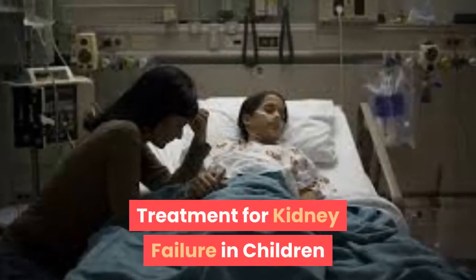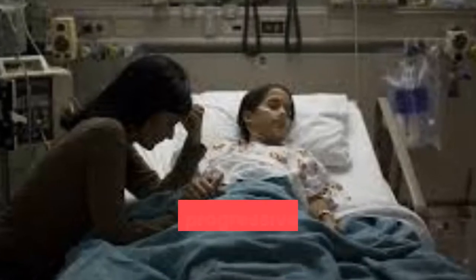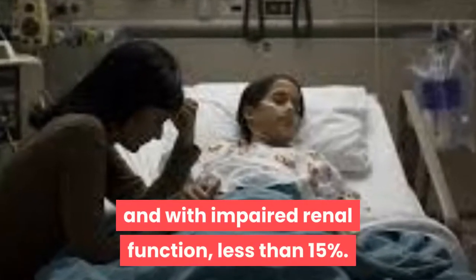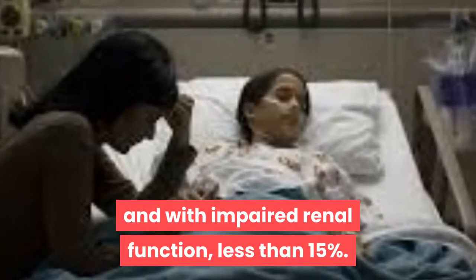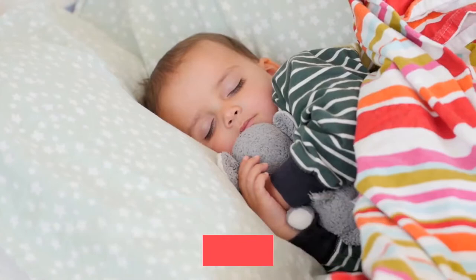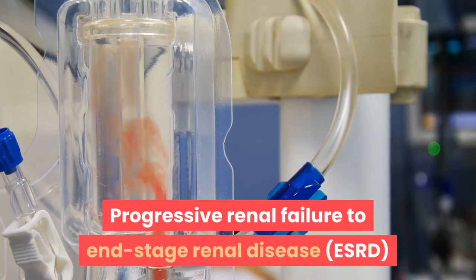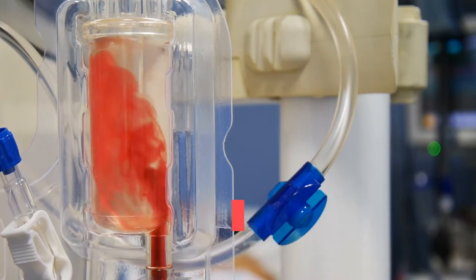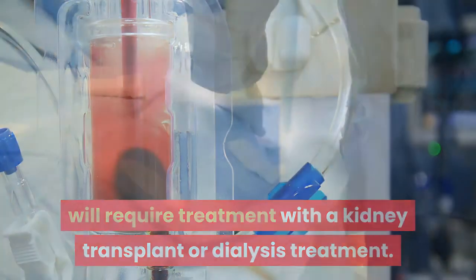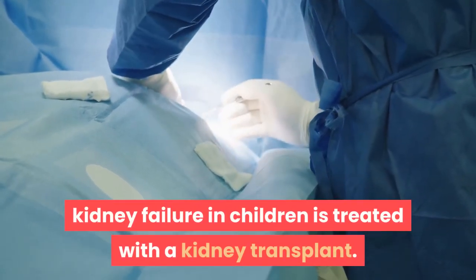Treatment for kidney failure in children. Kidney failure in children is similar to that in adults, which is a progressive course of kidney disease over time with impaired renal function, and symptoms from the accumulation of waste and excess water in their bodies. Progressive renal failure to end-stage renal disease will require treatment with a kidney transplant or dialysis. In most cases, kidney failure in children is treated with a kidney transplant.